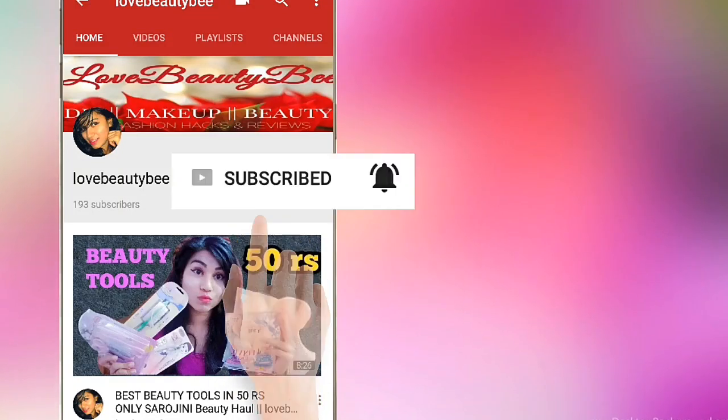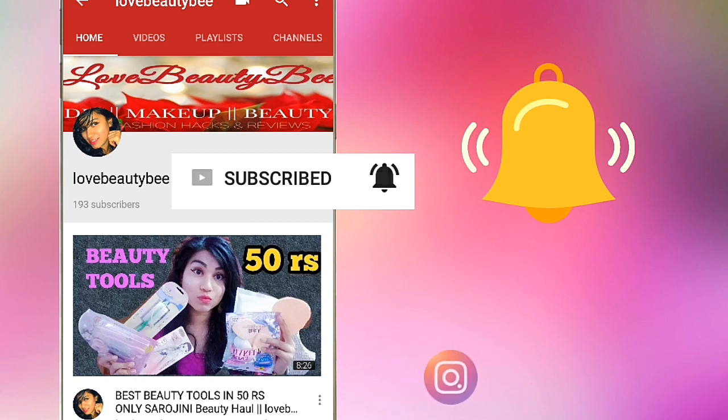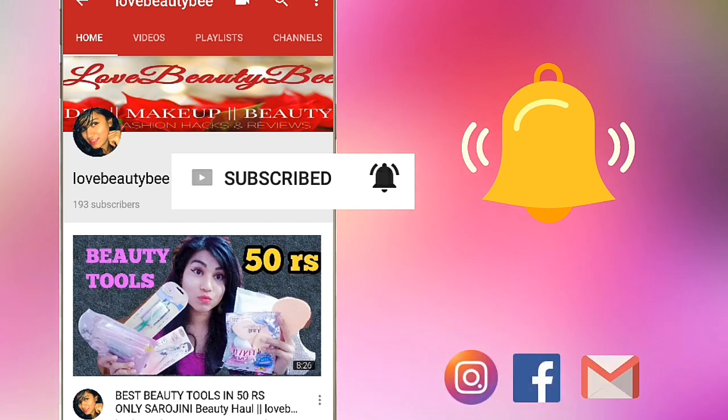Subscribe to my channel Love Beauty B and press the bell icon to get my latest updates and beauty vlogs. Hi angels, welcome back to my channel. This is Suman and you're watching Love Beauty B.